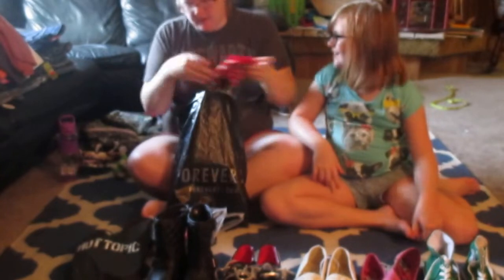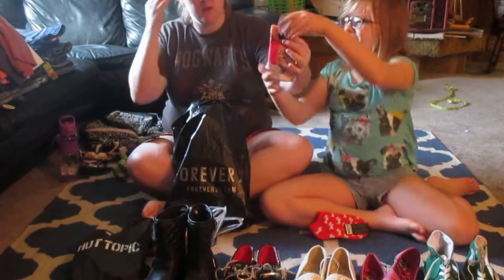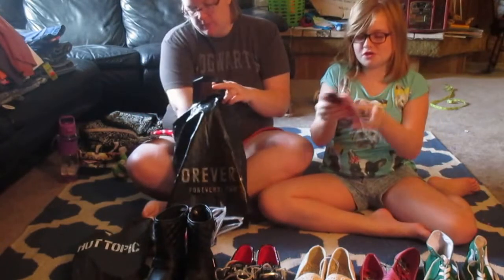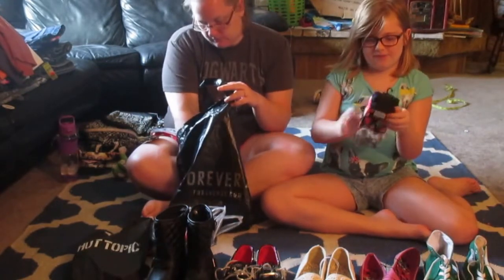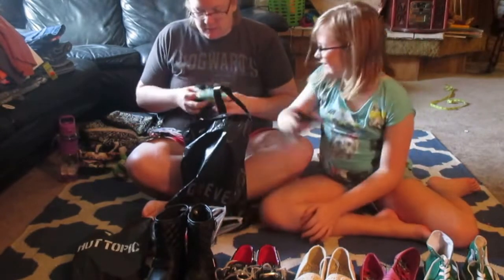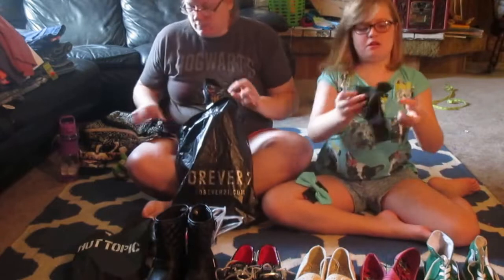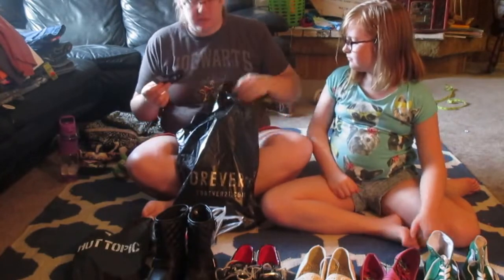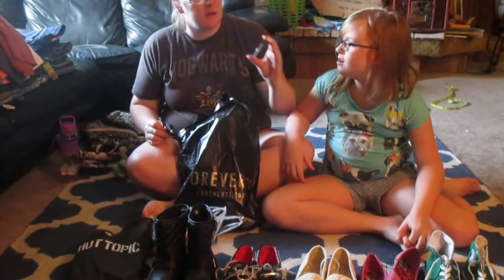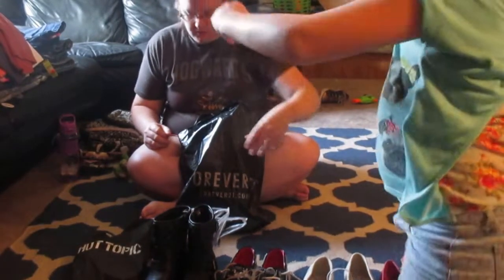Then we got some socks. First we have these red and white terrier ones which are super cute. Then we have these really cute kitty ankle socks — they're just so cute. And then lastly we have these ankle socks that are flowers — really cute. We also got some hair accessories: a teal bow, teal purple, a black long hair tie, and two pairs of earrings — unicorns and bunnies.